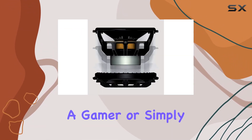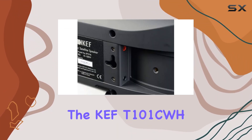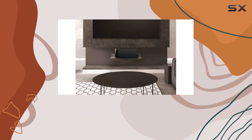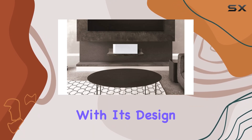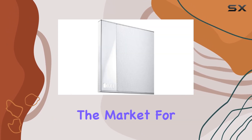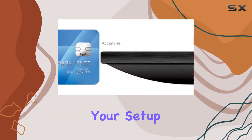Whether you're a movie enthusiast, a gamer, or simply looking to upgrade your audio setup, the KFT101CWH deserves serious consideration. In summary, the KFT101CWH Center Channel Speaker impresses with its design, versatility, and audio performance. If you're in the market for a stylish and capable center channel speaker, this might just be the perfect addition to your setup.